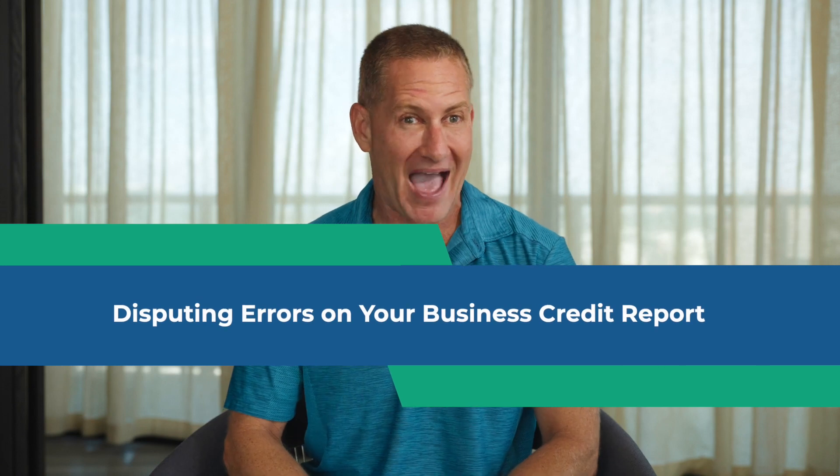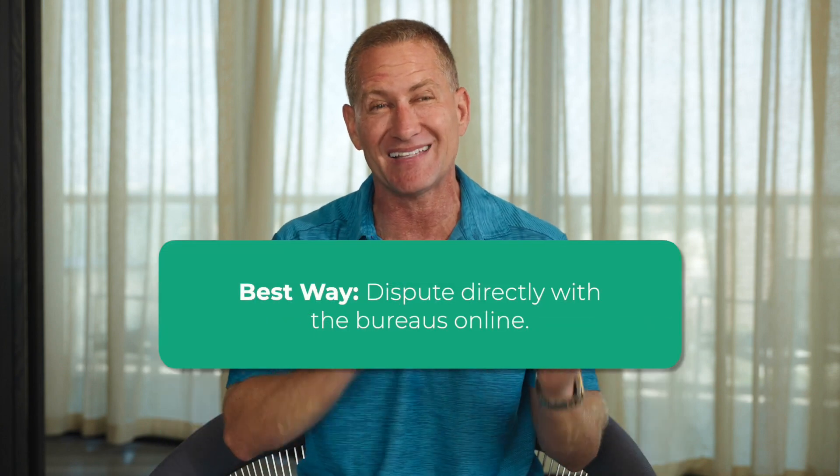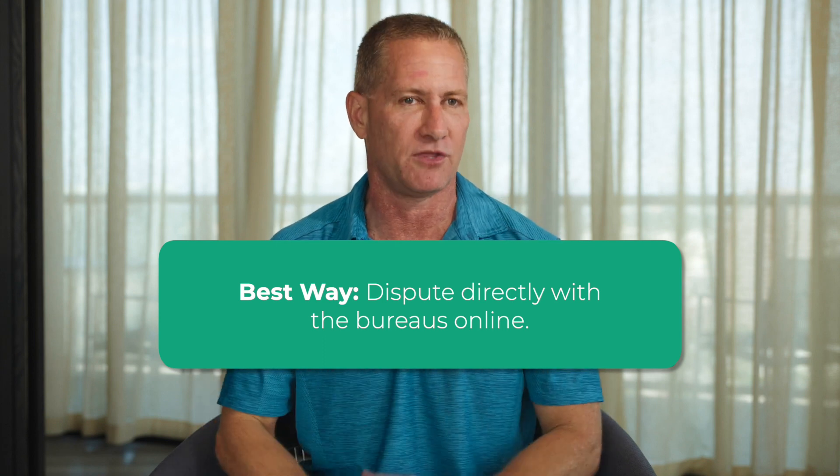How do you dispute negative items on your business credit reports? There are actually a lot of ways to do it. You can call the bureaus, you can send mail to dispute the items, or you can dispute online. We've helped a lot of clients through this process and what we found is the fastest, easiest, and best-results way to do it is to dispute directly with the bureaus online.